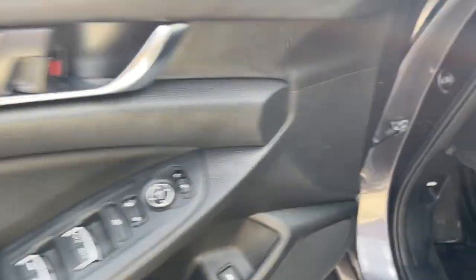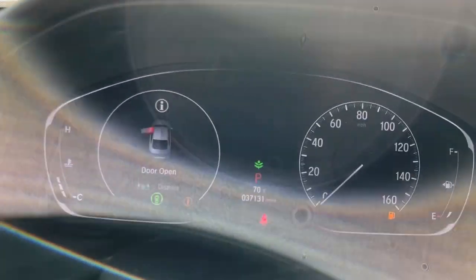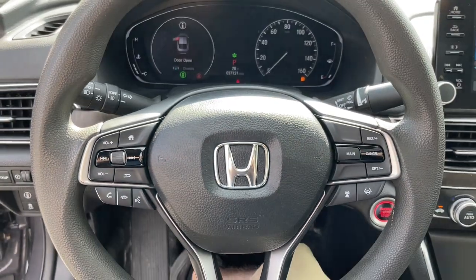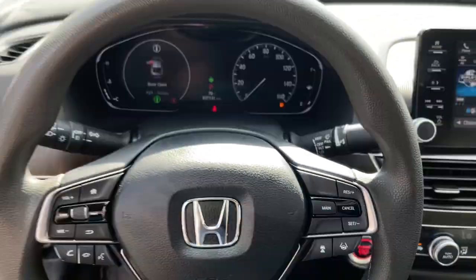These are just some of the great options this vehicle comes with: sun/moonroof, keyless entry, fog lamps, electronic stability control, trip computer, bucket seats, power windows, four-wheel disc brakes, and power steering.